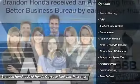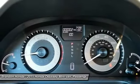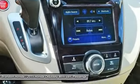Stability control. Anti-lock braking system. Traction control. Steering wheel audio controls. Air conditioning. Power steering. Driver airbag. Adjustable steering wheel. Four-wheel disc brakes.